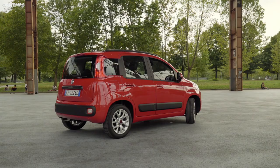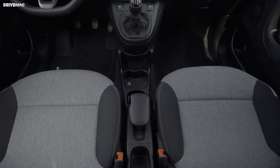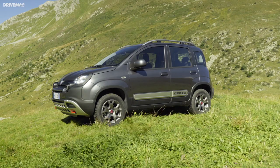In its cheapest form the Panda doesn't have air conditioning or a radio — but you kind of expected that by now. Under the hood there's a 1.2-liter engine that makes 69 horsepower, linked to a manual transmission. If you're willing to pay more, the Panda is the only car on this list that can be had with all-wheel drive, making it the ultimate urban exploring vehicle — just know it's expensive.